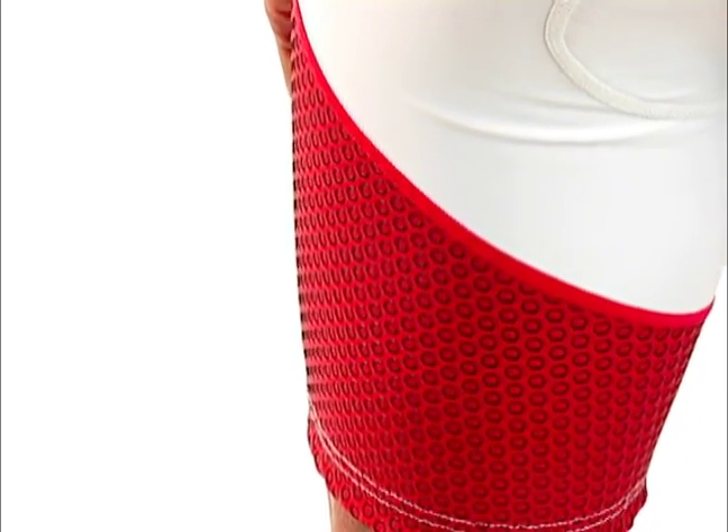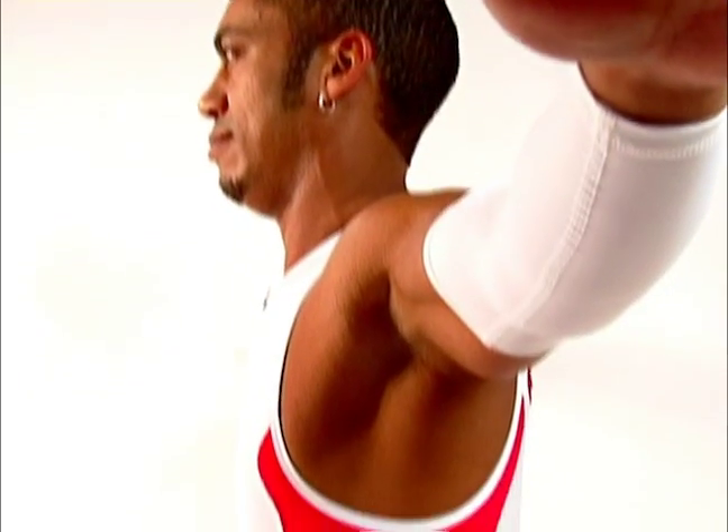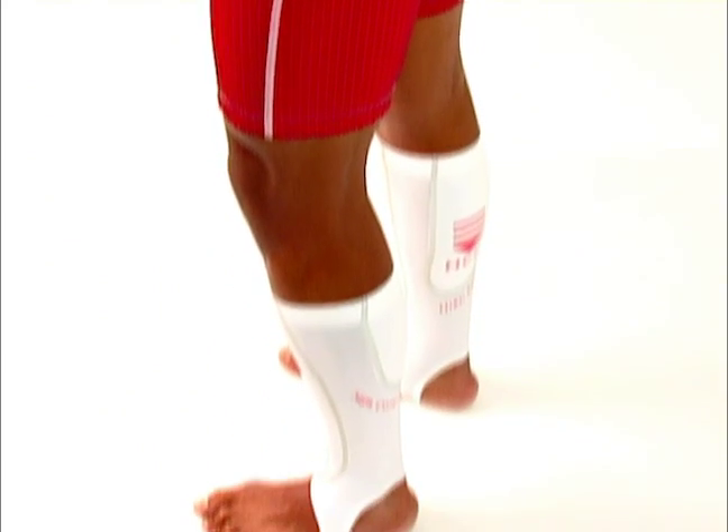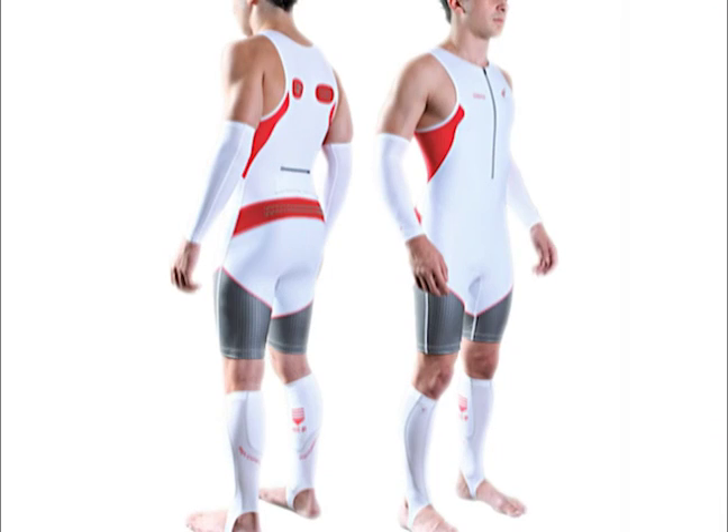Number five, this suit uses a special dimpled material that covers your thighs and reduces drag up to 6% during the bike portion of the triathlon. And finally number six, this suit uses 360-degree stretch fabric which covers your arms and legs during the swim, bike, and run portions of the triathlon, reducing muscle fatigue.